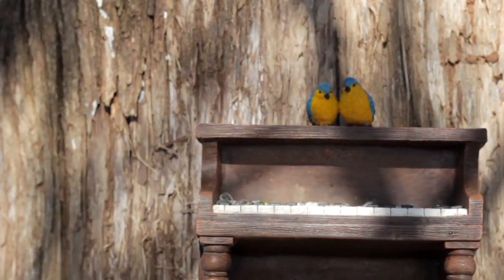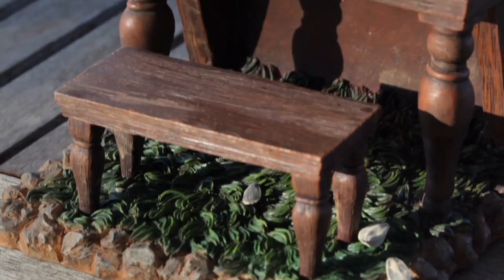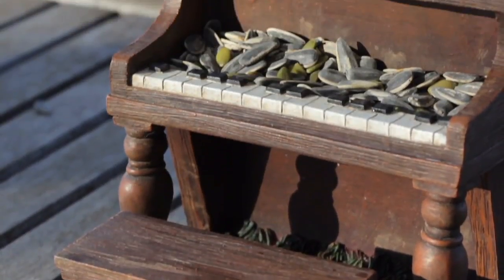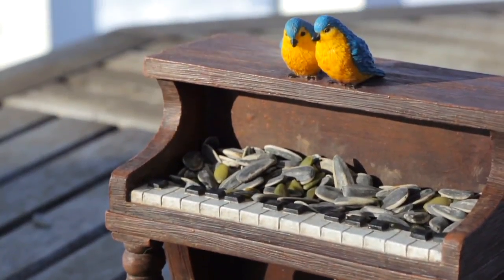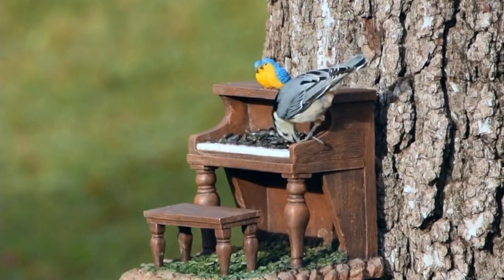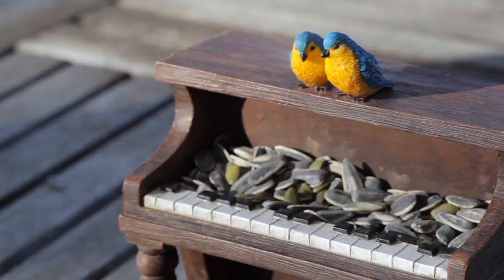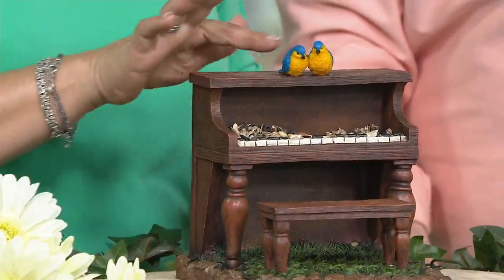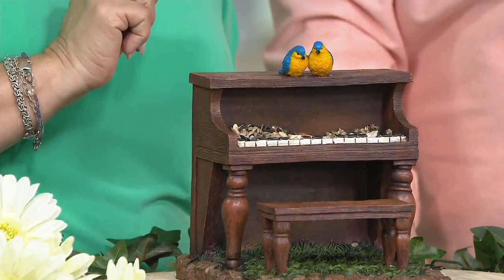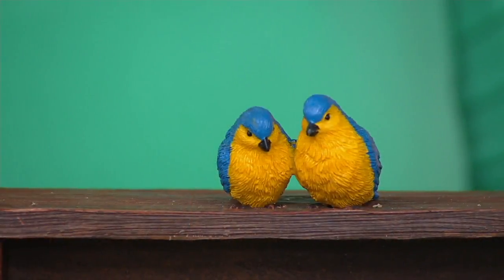Most bird feeders, quite frankly, are pretty innocuous — they're a dinner sign but not all that attractive or telling a story. This is really cute. They did a beautiful job on that hand-painted finish on the poly resin because it looks like old wood. And these two little guys are sitting up here on the top. I love that they put two little bluebirds right up at the top there so that when your birds come, they have some company.